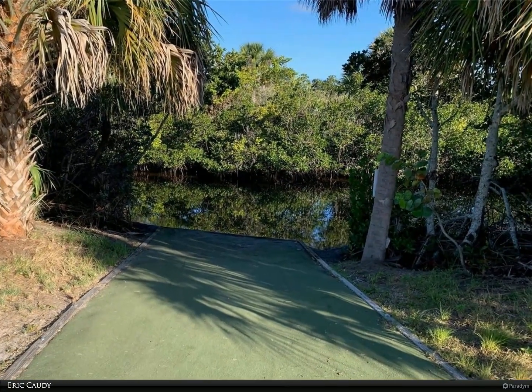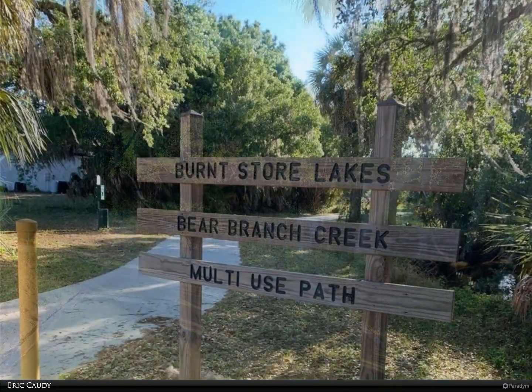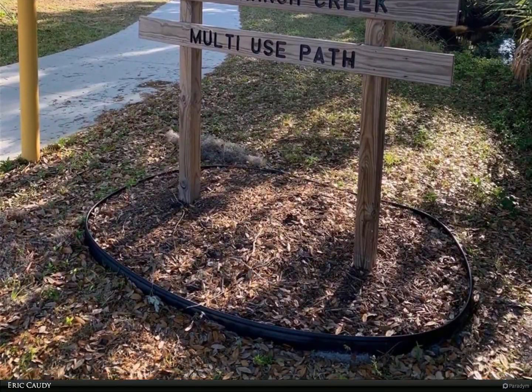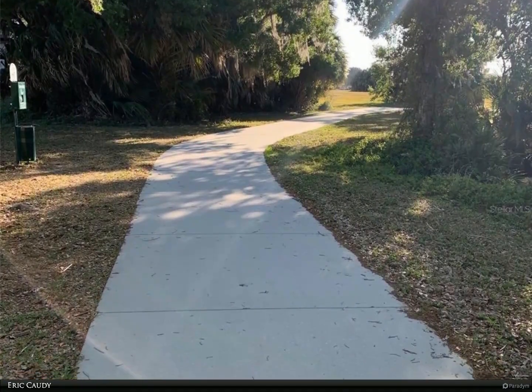Burnt Store Lakes is prized for its nature preserves to enjoy the wildlife, well-maintained freshwater lakes, a canoe/kayak launch that puts you right into Charlotte Harbor, and beautiful sunsets. Conveniently located right off Burnt Store Road, minutes from historic Punta Gorda.